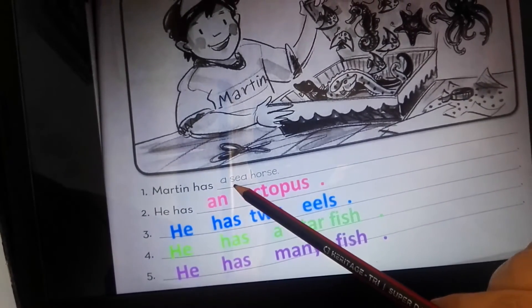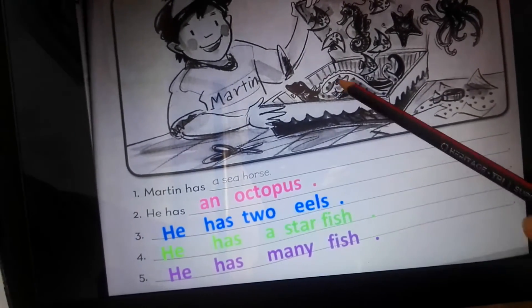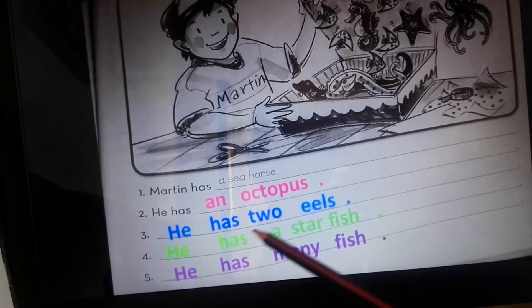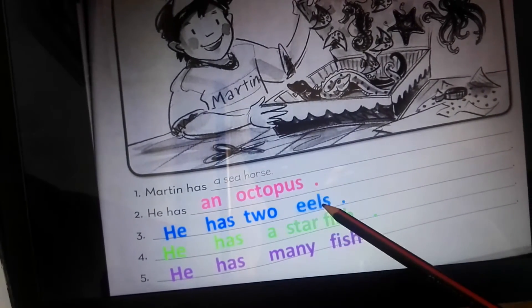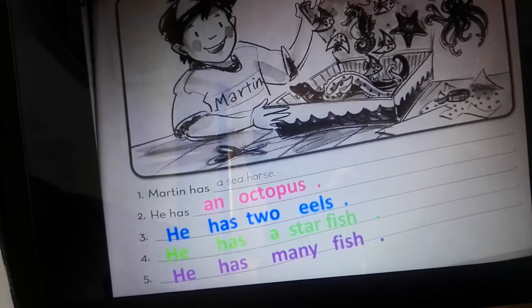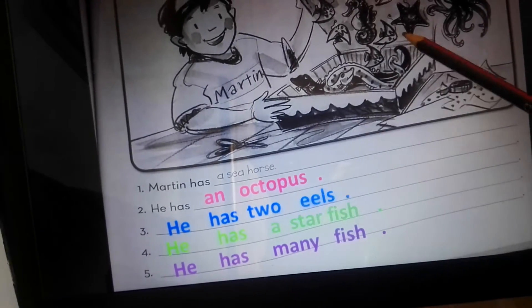Number three: he has two eels. These are the two eels. He has two eels — 'eels' is plural.